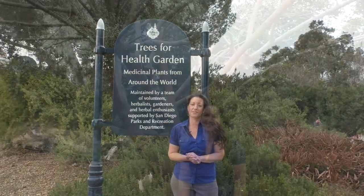Hi, I'm Shana Lipner-Grober from Sage Country Herbs and we're here in San Diego at Balboa Park's Trees for Health garden, and we're going to go visit some of our plant friends.